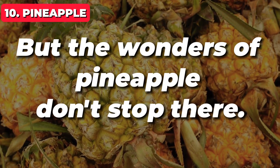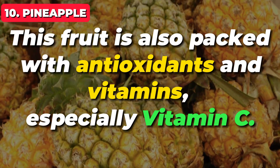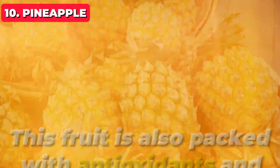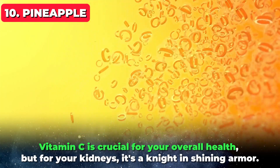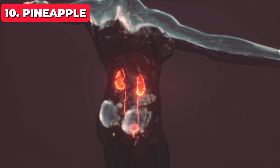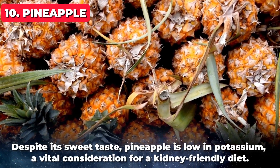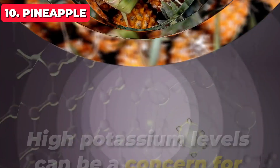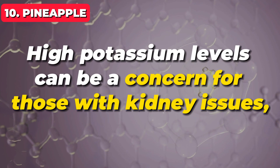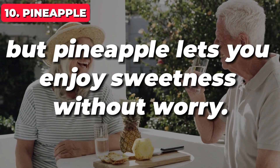But the wonders of pineapple don't stop there. This fruit is also packed with antioxidants and vitamins, especially vitamin C. Vitamin C is crucial for your overall health, but for your kidneys it's a knight in shining armor — it helps to support kidney function and protect them from damage. Despite its sweet taste, pineapple is low in potassium, a vital consideration for a kidney-friendly diet. High potassium levels can be a concern for those with kidney issues, but pineapple lets you enjoy sweetness without worry.